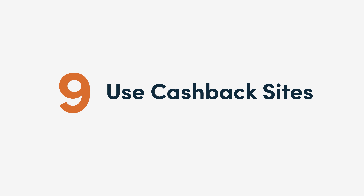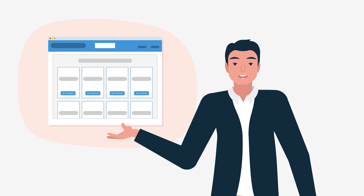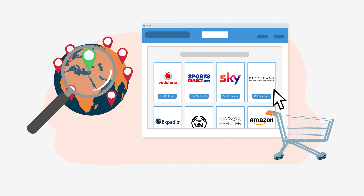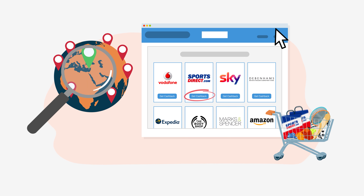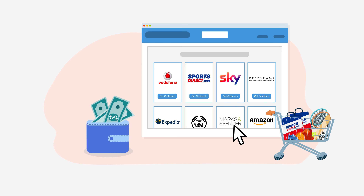9. Use cash back sites. Cash back sites are a great way to earn some extra money when placing orders online. All you need to do is find a website in your country and use their link to refer you to the site where you'd like to make your purchase. Following your transaction, you'll then receive cash back based on the order that you made.